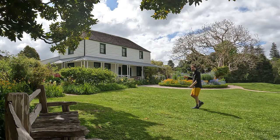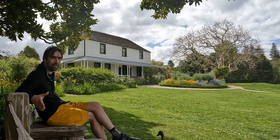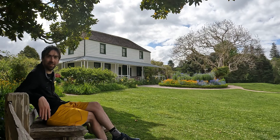Hey guys, so I am in Kirikiri and this is Kemp House — number 2 on the heritage list. But despite only being number 2, it is in fact New Zealand's oldest building. How can that be, you ask? Well, let's dive in.